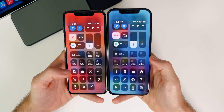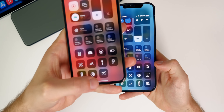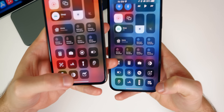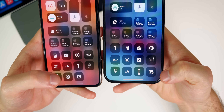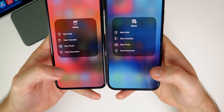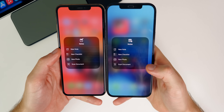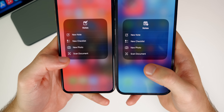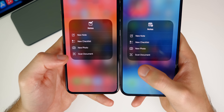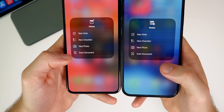Inside of the Control Center, we have a few changes in beta four. First, the Notes icon has been updated — that's the new Notes icon, and when you tap on it, the new icon displays as well. If you look closely at the scan document glyph, it's slightly changed: it now shows a piece of paper folded over, whereas before it was a piece of paper with a few lines on it.